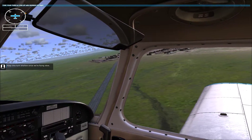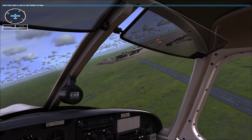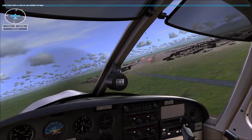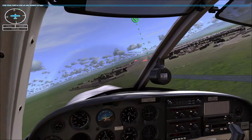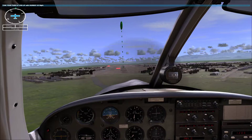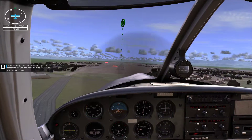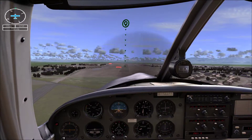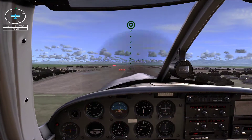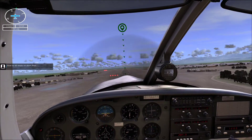Keep this turn shallow since we're flying slow. If you do, you should roll out right on the centerline at just the right altitude to continue a stable approach. You're a little low — add a bit of power and raise the nose a touch. When you think you've got the runway made, add the last notch of flaps. Slow to 65 knots on short final.